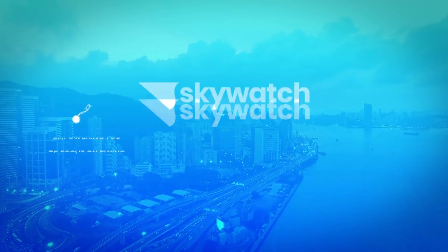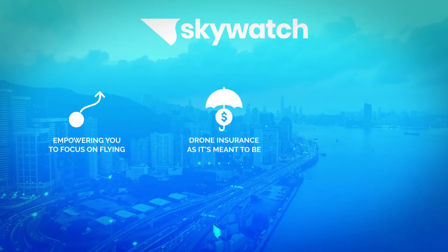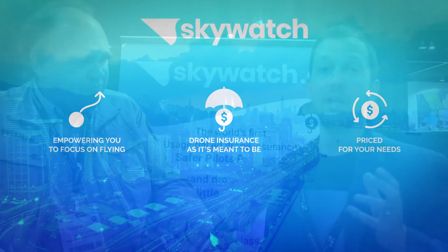Skywatch AI is the industry-first platform to allow safer pilots to pay less for their insurance premium. Don't settle for pay-as-you-fly when you can pay how you fly. How I actually fly the drone, how I manipulate the sticks, is actually going to affect my insurance rate — how do you do that?